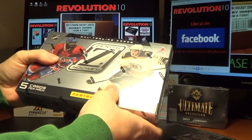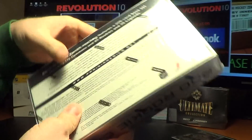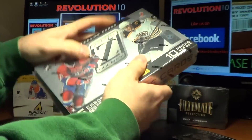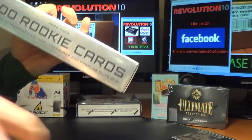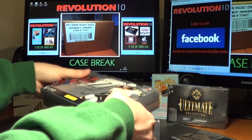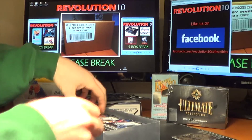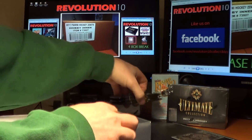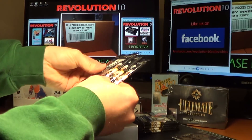Let's do Zenith next. Factory sealed, of course. Dare to Tear goes to the team on the inside card, just like always. Ten packs in the box. There's the Big Dare to Tear — packs three, seven, and ten.